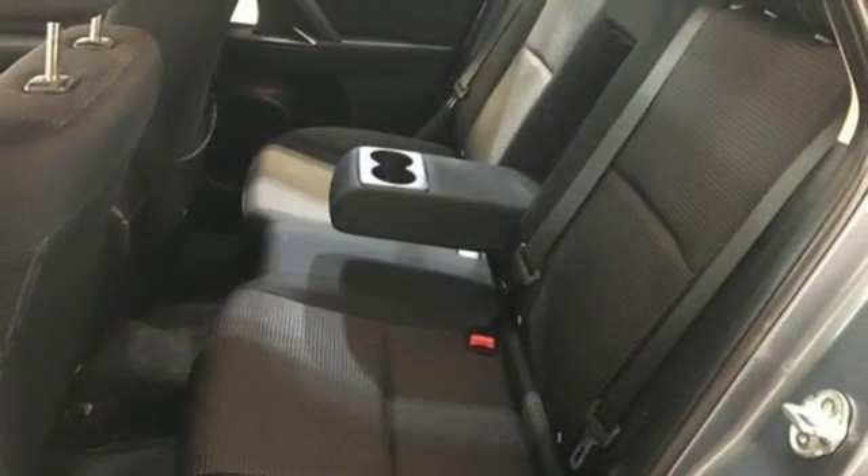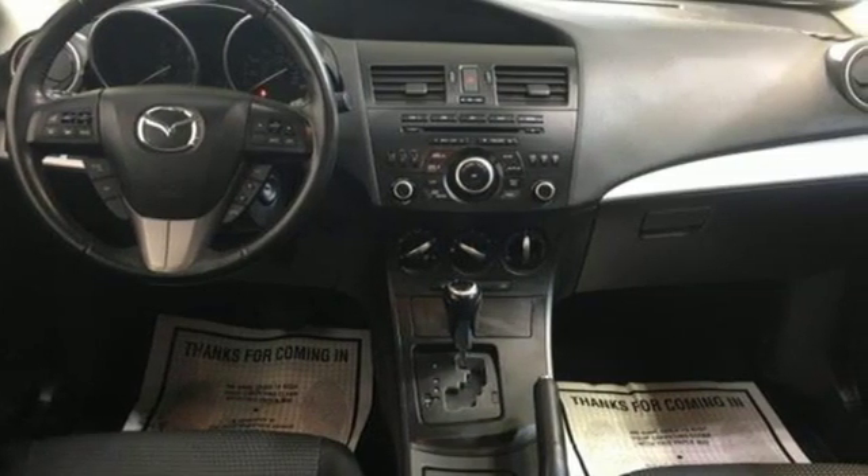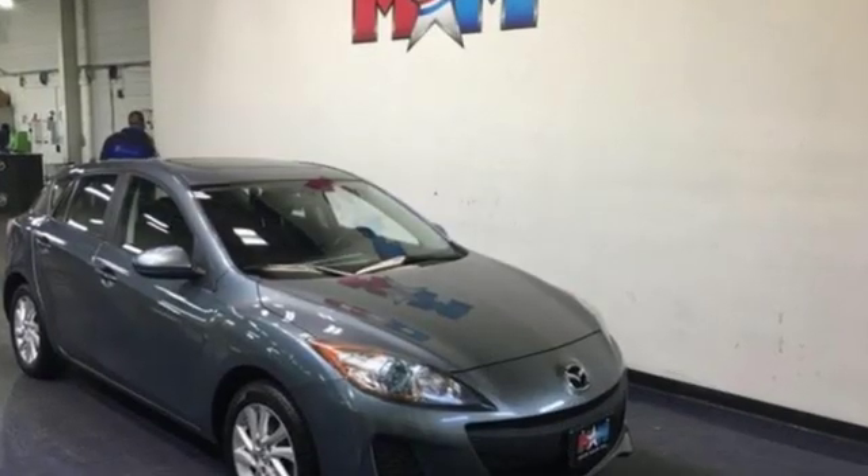Canadian driver notes the engine and transmission do offer a very serene and comfortable highway cruise as noise is minimal. For all the things that drive you, there's Mazda.